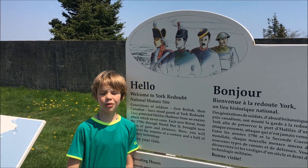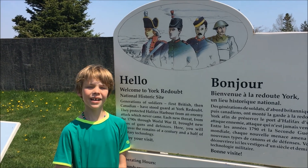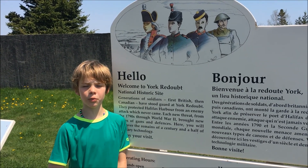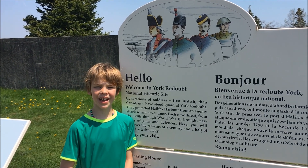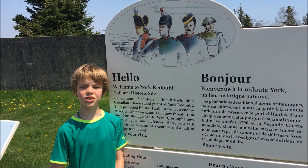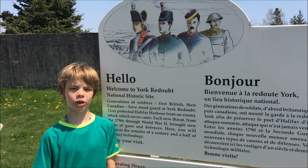Hello, this is Asher. Today we're at the York Redoubt, and this is a National Historic Site. It was an old fort built by the British in the 1800s, and it was made to protect the Halifax Harbour, and it was used all the way up to World War II. We're going to be exploring it today.